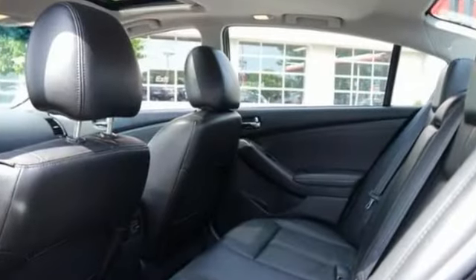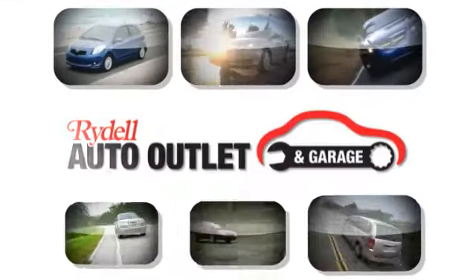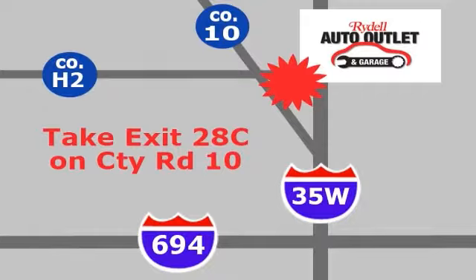Come in today for a closer look. Your satisfaction is our goal. We are conveniently located at 2375 County Road 10 in Moundsview, Minnesota.